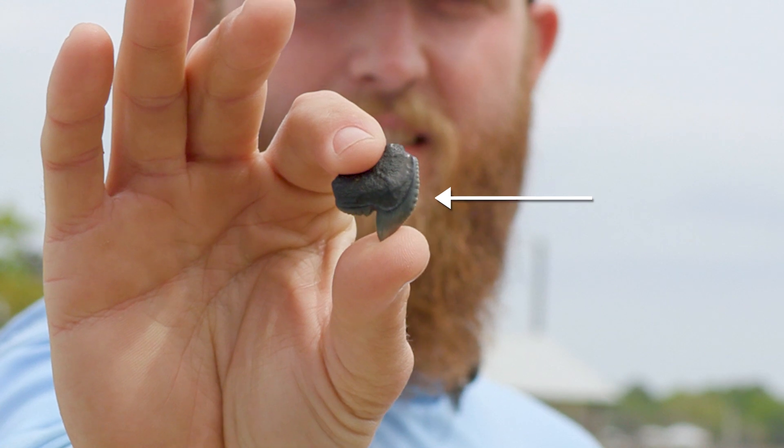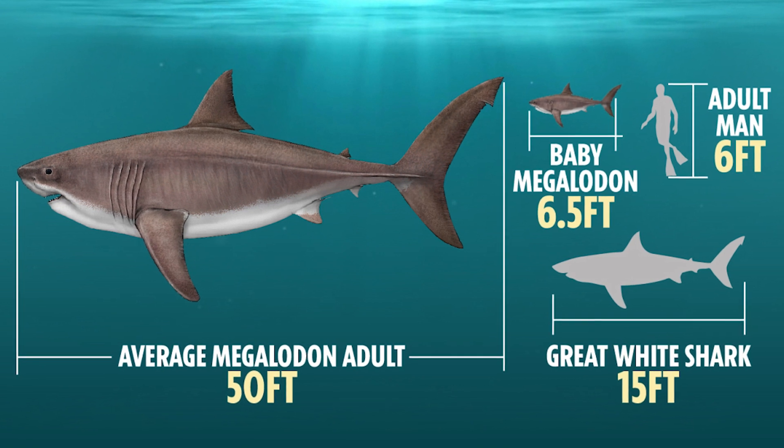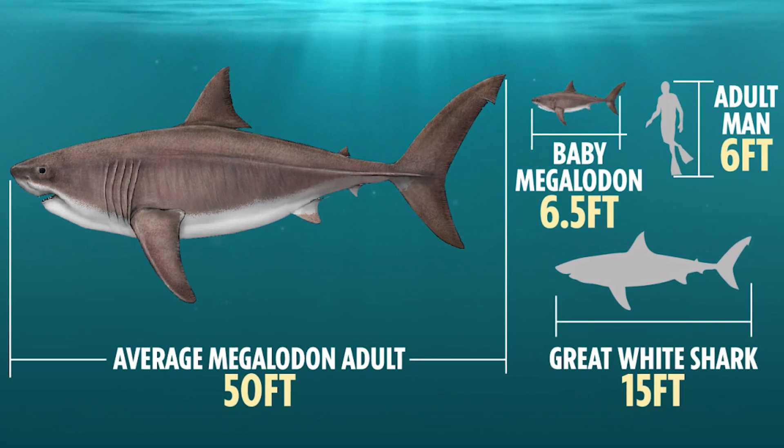You'll also notice those serrations on either side. Those serrations can tell us a lot about things like the diet or the lifestyle of these sharks. They tell us the shark was feeding on prey that were either equal to or larger than their own size, using those serrations to cut big chunks out of whatever they were hunting.